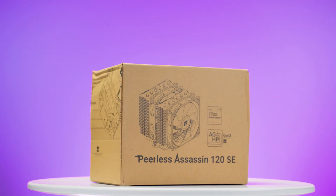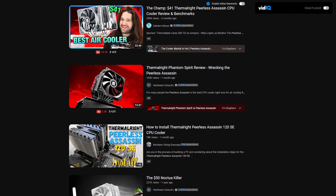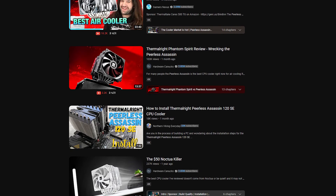We also have a crowd favorite: the Thermal-Rite Peerless Assassin PA120 SE. This cooler has a huge following online and has collaborated with a number of tech YouTubers. It's going to be a great day for competition — let's get to the action.